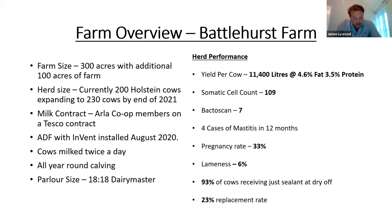Some KPIs to look at: we're currently averaging 11,400 litres at 4.6 fat, 3.5 protein, with a cell count at 109 and bactoscan 7. We've currently treated four cases of mastitis with antibiotics within 12 months. Pregnancy rate is currently sitting at 33%, lameness at 6%, and we're currently at 93% of cows receiving just sealants at dry off, with a 23% replacement rate.